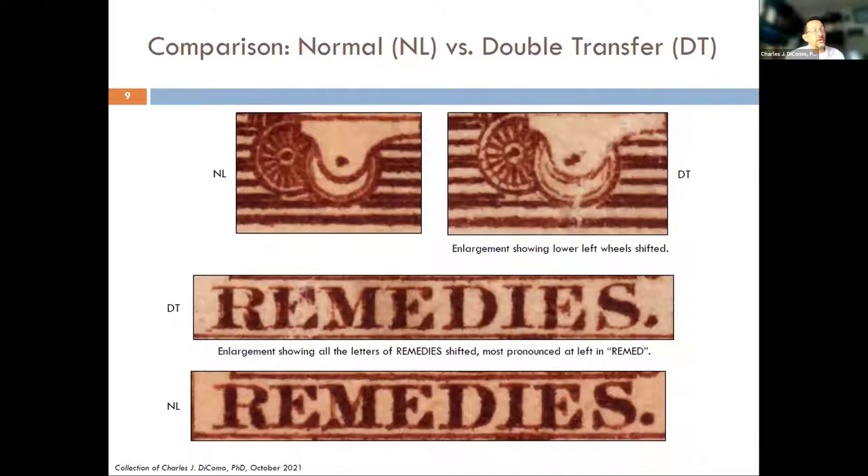Here I blew them up even more to make sure I was looking at the right thing. Here's the normal wheel at the left — very clean, as engraved. Here is the double transfer: when they rocked this position in, they clearly shifted it in a certain way, it wasn't complete, they probably burnished it out and then tried to relay it back in, creating the double transfer when laying down the plate. And here again is 'remedies' showing the clear extra ink with the shift to the left — the R, the E, the shadow on the M and the E, with extra bits and pieces of each letter shifted, including the period. Here's a normal example below for comparison.